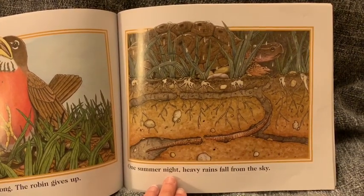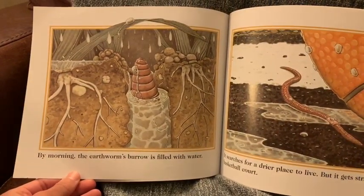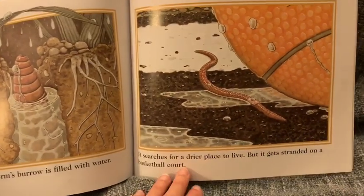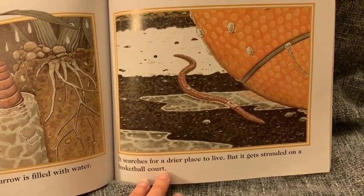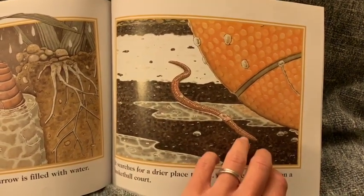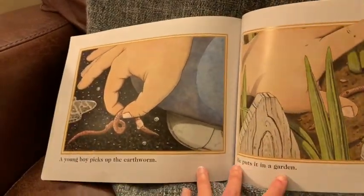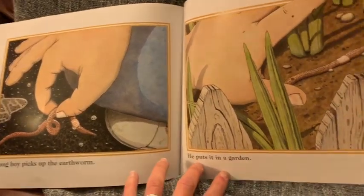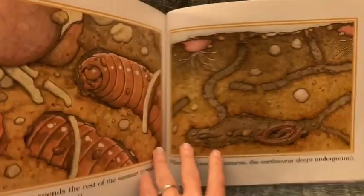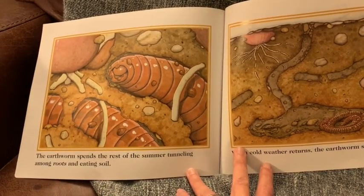One summer night, heavy rains fall from the sky. By morning, the earthworm's burrow is filled with water. It searches for a drier place to live, but it gets stranded on a basketball court. A young boy picks up the earthworm. He puts it in a garden. The earthworm spends the rest of the summer tunneling among roots and eating soil.